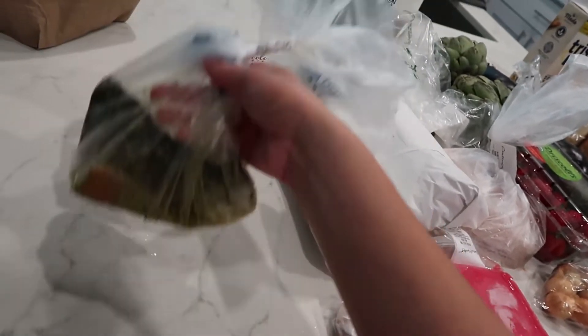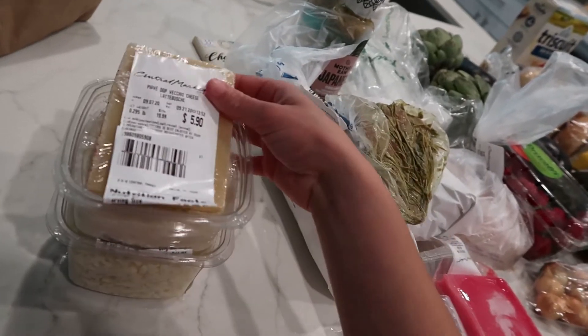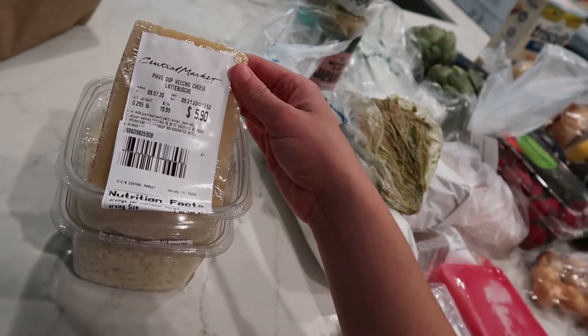I got hatch chili fresh marinated salmon from the seafood counter — it smells so good. I'm going to freeze this and eat it sometime this week.